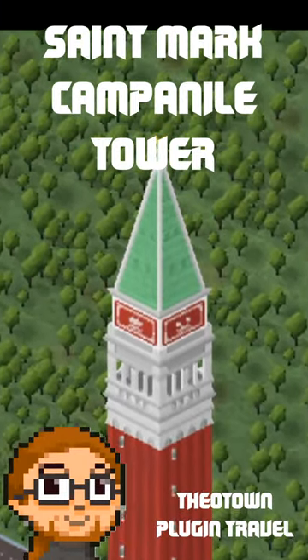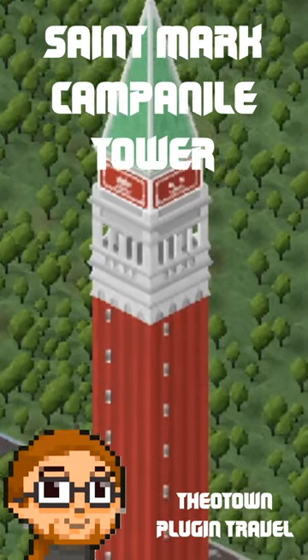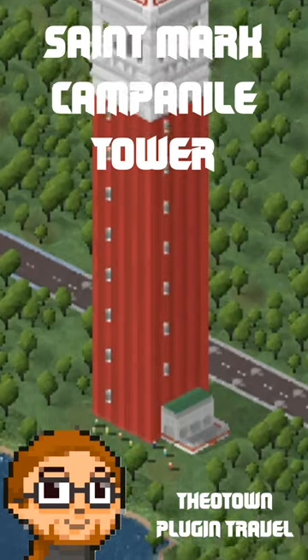While we look at them closer, I will read what the author writes about the pack. It's a bell tower of St. Mark Basilica in Venice, Italy. The current Campanile is a reconstruction completed in 1912. At 98 meters in height, it is the tallest structure in Venice.